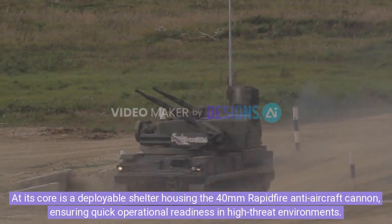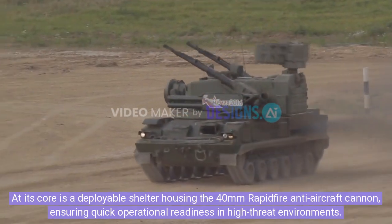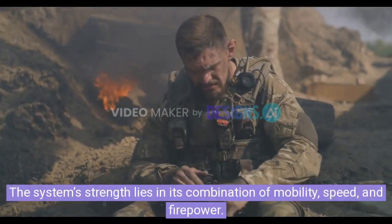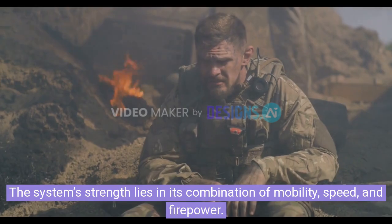At its core is a deployable shelter housing the 40mm rapid-fire anti-aircraft cannon, ensuring quick operational readiness in high-threat environments. The system's strength lies in its combination of mobility, speed, and firepower.